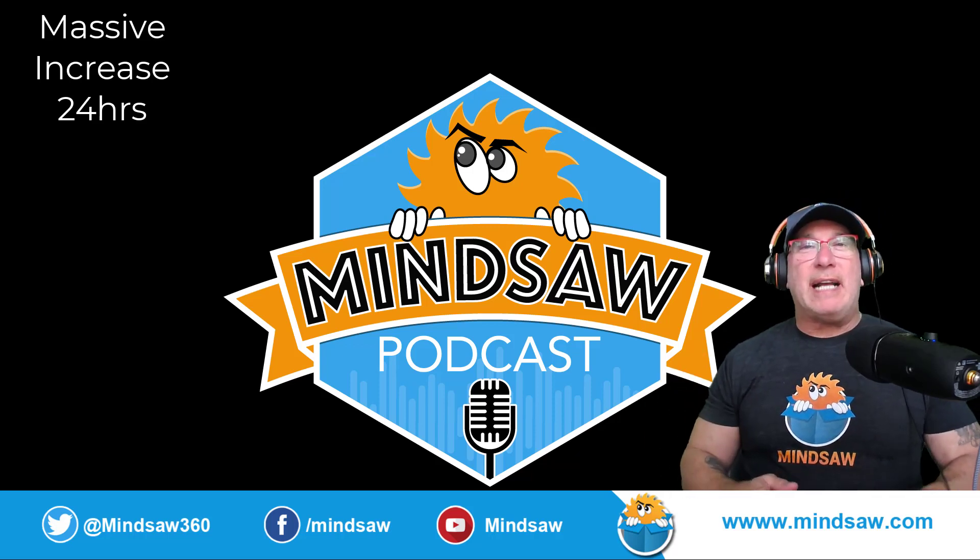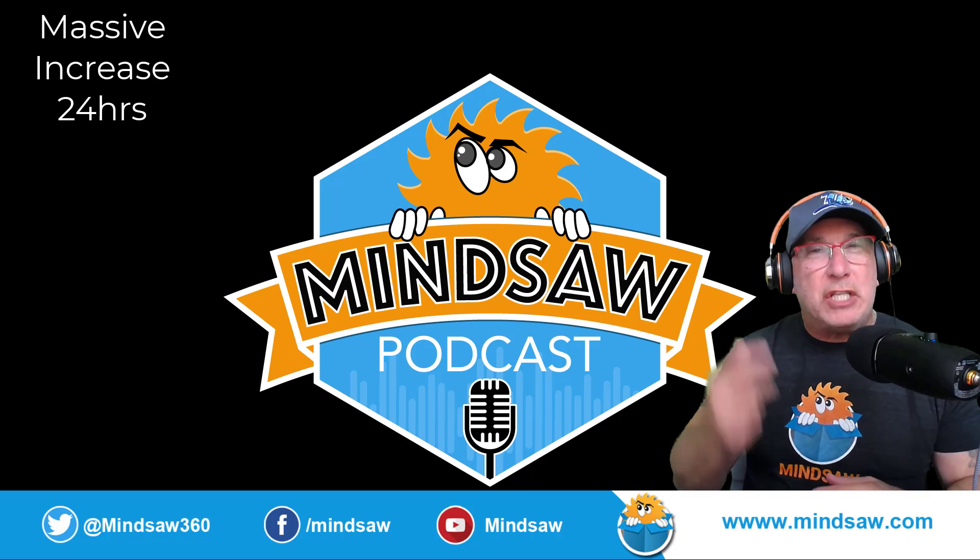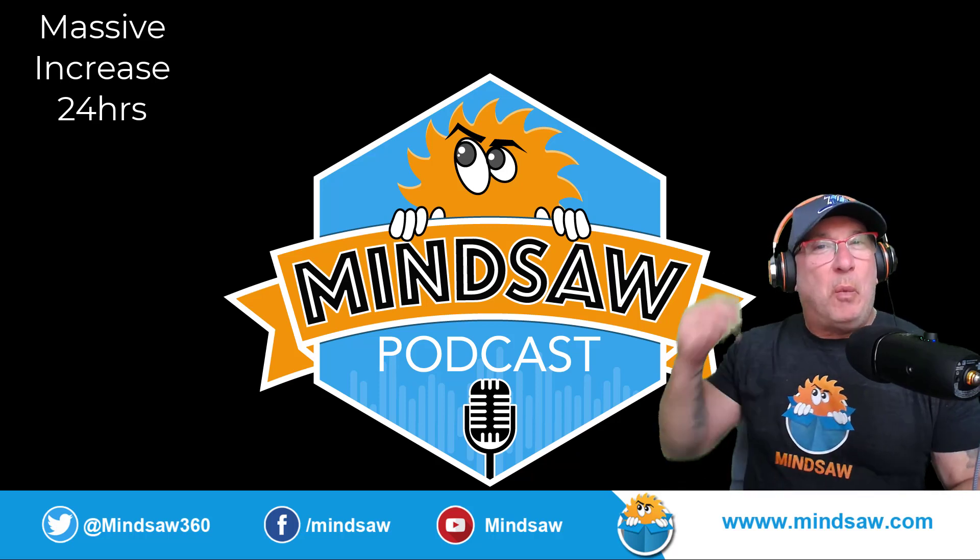Hey, what's going on guys? Did you know you could massively increase your Google Maps rankings in 24 hours? Watch this.